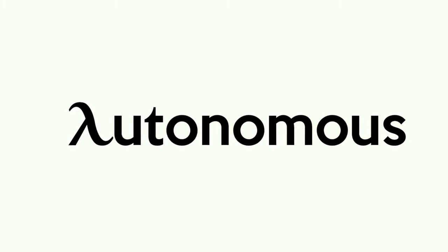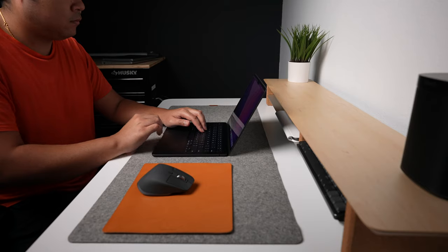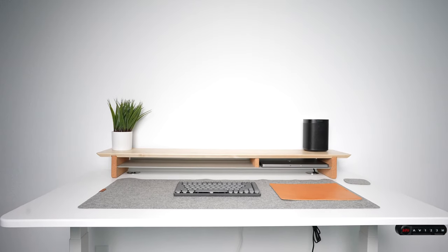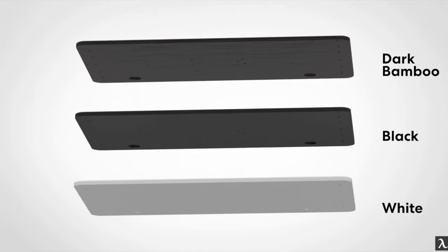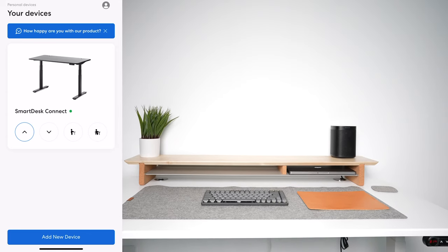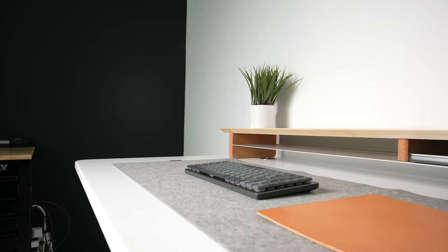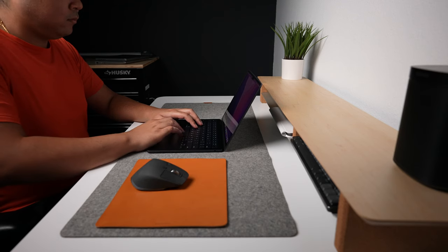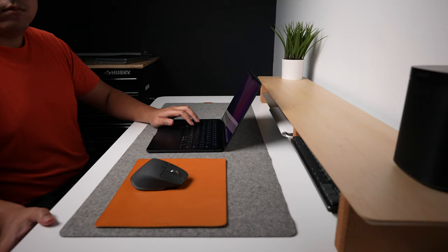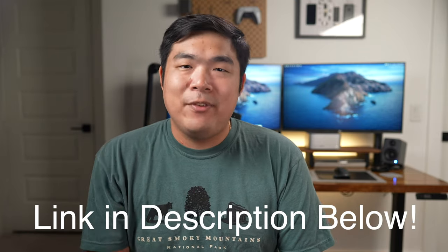This video is sponsored by Autonomous. Since working from home, I find myself wanting to stand up and stretch, but oftentimes I still need to get work done or focus on something on the computer. That's where the Autonomous Smart Desk Connect comes in. It's a standing desk that comes in a bunch of different color combinations, buttons for memorized positions, and can hold up to 350 pounds. This standing desk also has the ability to be controlled through your smartphone. I really like being able to adjust the desk to how I'm working — if I want to stretch while I work, I can increase the height and my screen and keyboard are easily accessible again. Check out the link in the video description below.